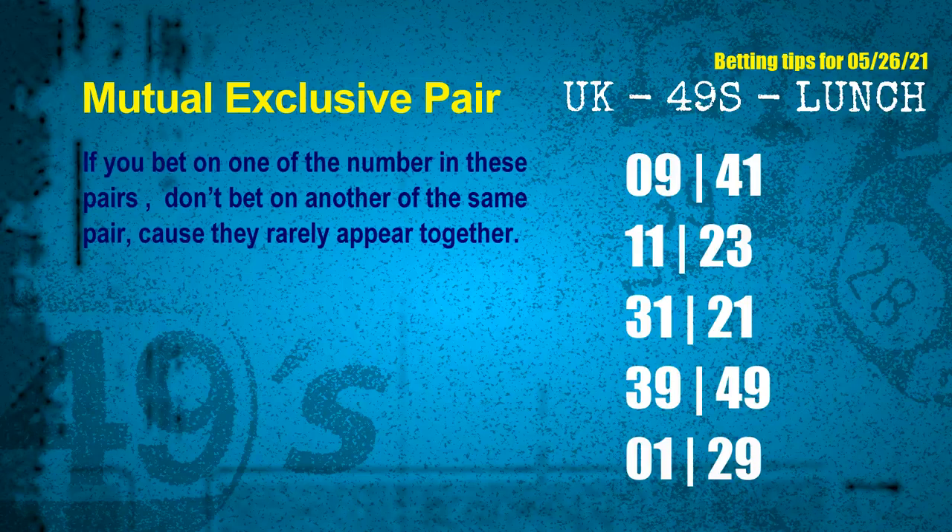Now we get some following ones and ball colors. Here are some tips to increase your hit odds — mutual exclusive pairs. These numbers in a pair both match the following ones and colors, but according to thousands of results, they rarely appear together. If you bet on one of them, don't bet the other in the same pair. The mutual exclusive pairs for next draw are: first pair 09 and 41, second pair 11 and 23, third pair 31 and 21, fourth pair 39 and 49, fifth pair 01 and 29.